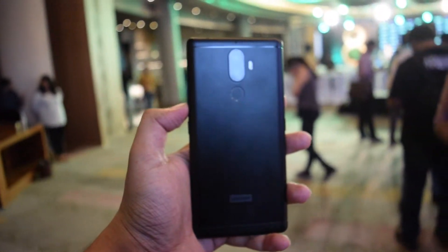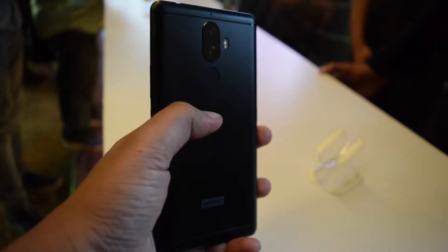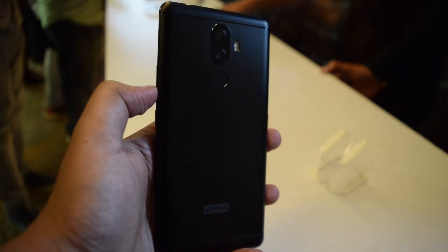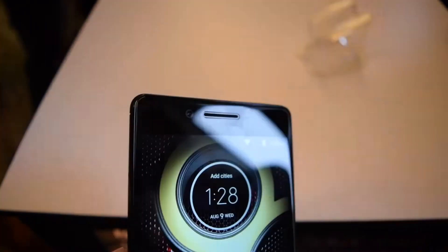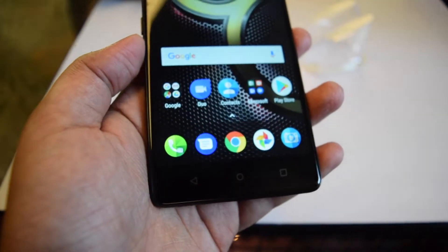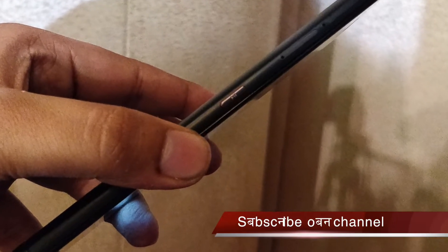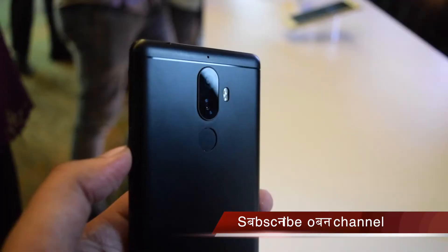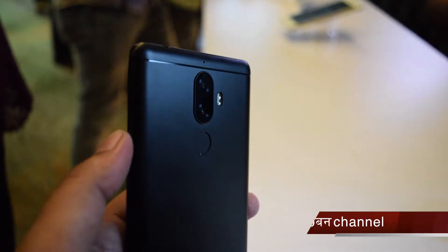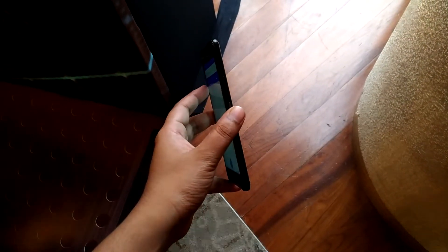Lenovo K8 Note looks very similar to Honor 6X. You get the same kind of metal unibody design. The rear panel has a vertical dual camera setup and fingerprint scanner at the top center. The phone has a 5.5-inch display. Above the display, it has a front camera and front camera flash. Below the display, there are three capacitive non-backlit keys. The phone has a SIM slot, microSD card slot, and a music key on the left side. The music key is customizable and you can assign any other task if you don't want music control. The top side has a 3.5mm audio jack. The base side has micro USB and speaker holes. The slight curve at the edges improves the grip. The phone is splash-resistant with P2i nano coating, so it can survive accidental exposure to water.